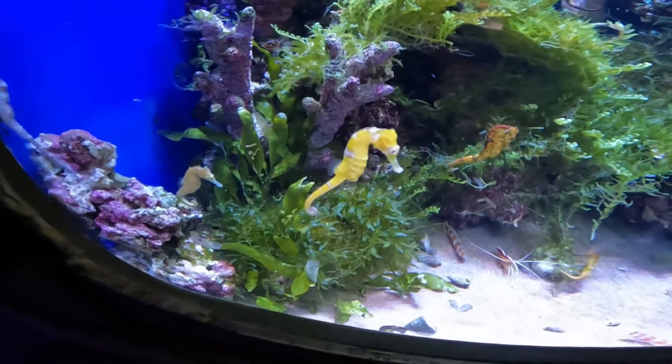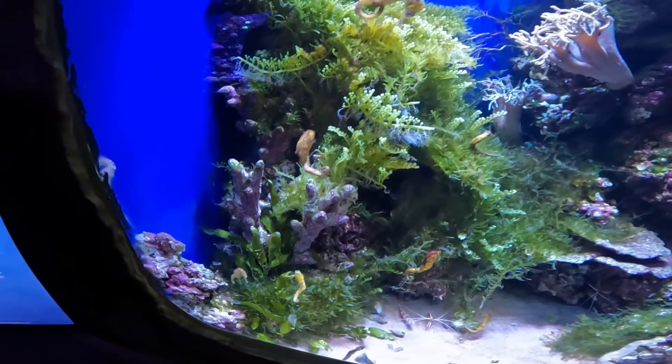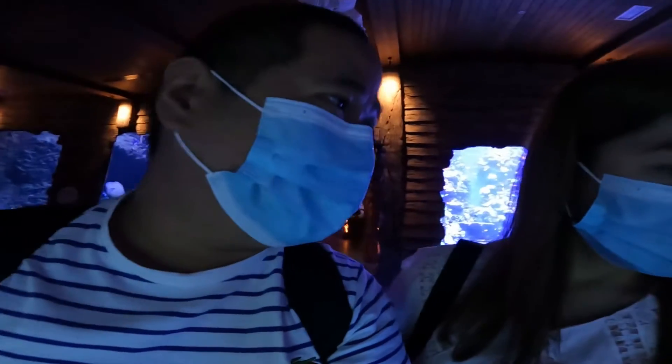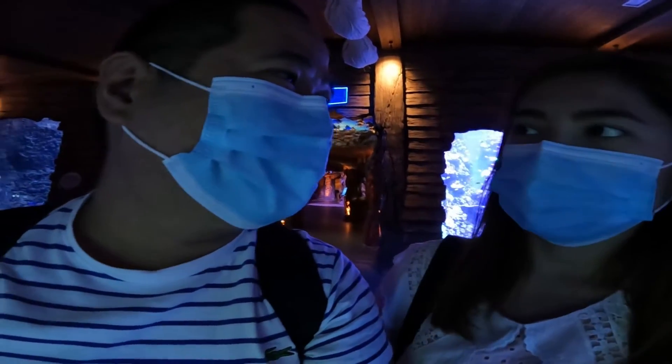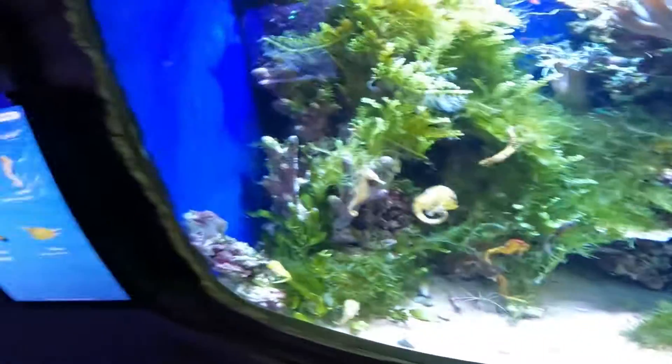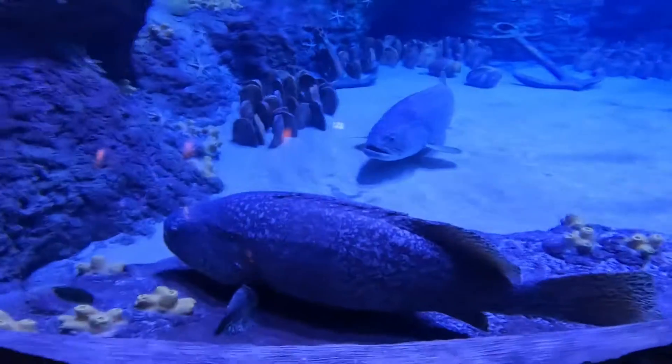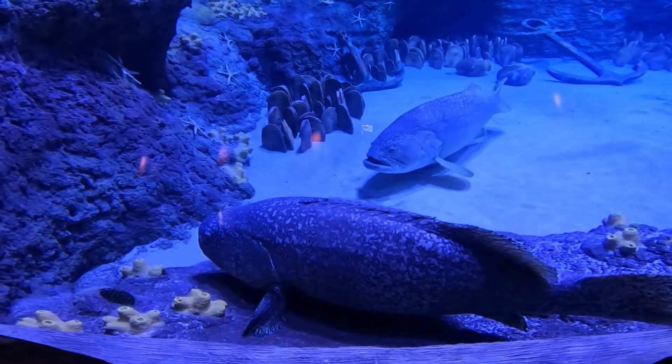So it's a seahorse! You know, I only knew it from Pokémon before, and now I'm seeing it for real. Look at this giant rover — they are so amazing.